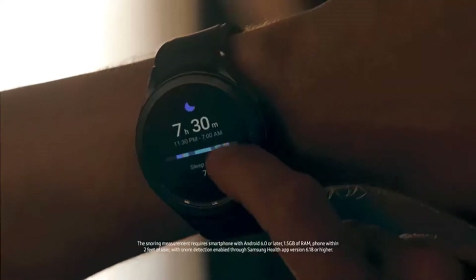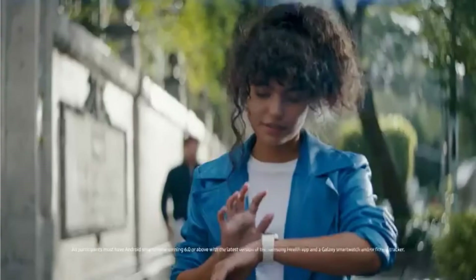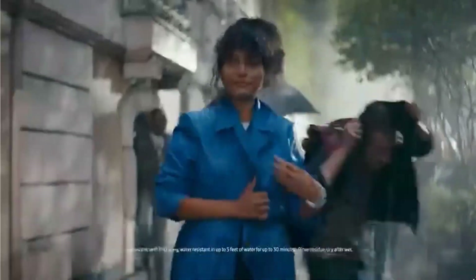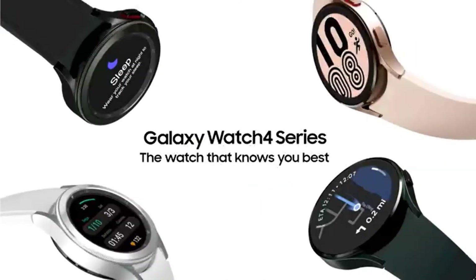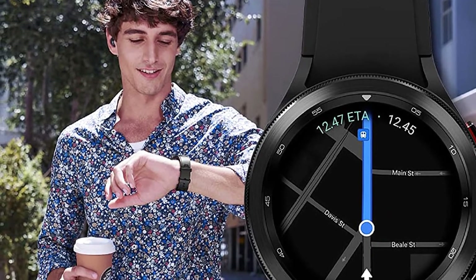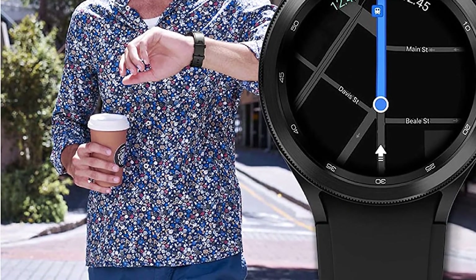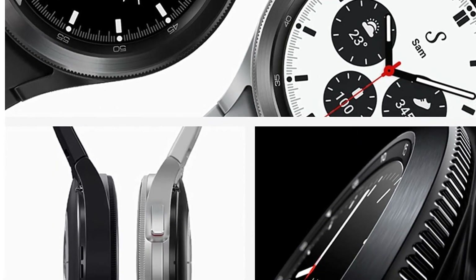Wake up feeling refreshed and recharged with advanced sleep tracking. When you go to bed, your Galaxy Watch 4 Classic Sleep Tracker starts monitoring your sleep and SPO2 levels continuously. Get the most out of every exercise session with advanced workout tracking that recognizes 6 popular activities — from running to rowing to swimming — automatically in just 3 minutes. VO2 max readings assess your oxygen levels to manage and track your heart and lung endurance.